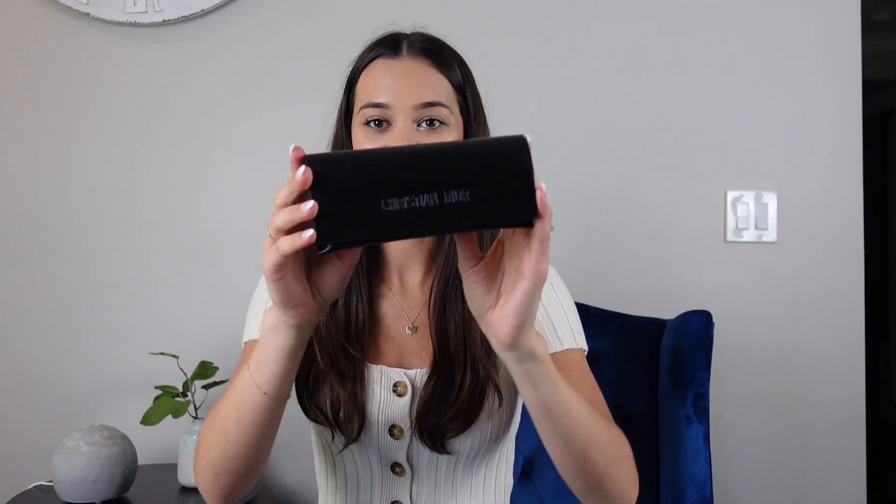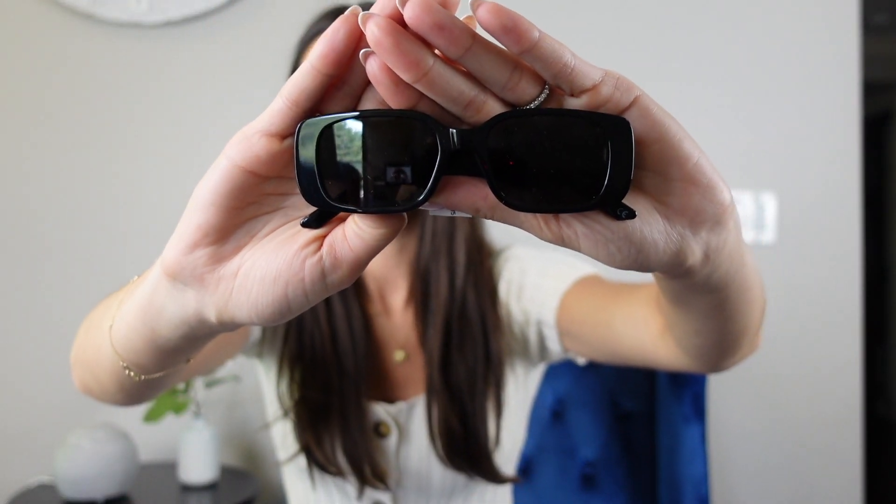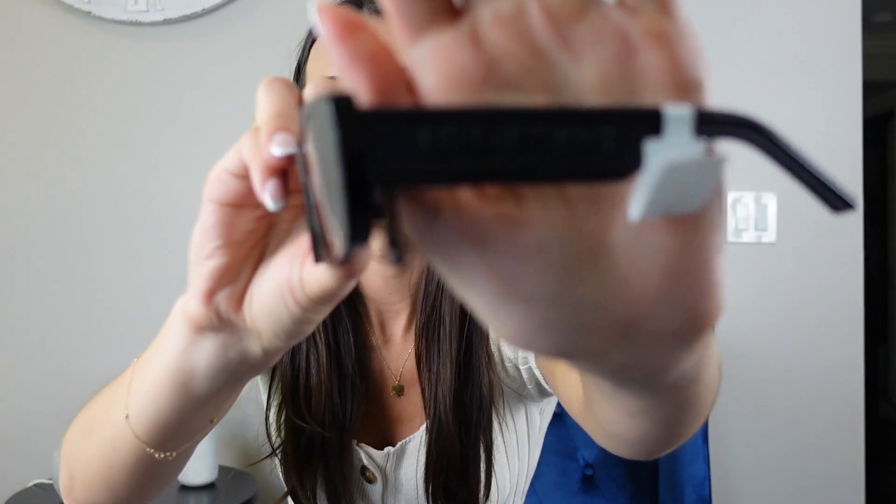Next I treated myself to a pair of Dior sunglasses. They have cute little square lenses on the side with 'Dior' written on them. I love them — here they are on. I love the side detail, they're so cute.